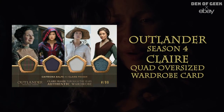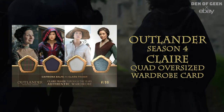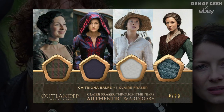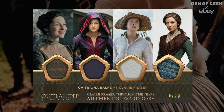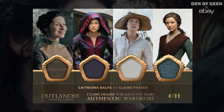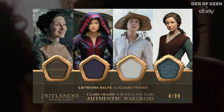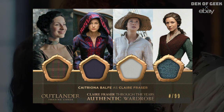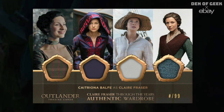Season four Claire quad oversized wardrobe card. Swatches on this wardrobe card include Claire's intricate plaid dress she wore to the gathering in season one, her purple silk Brunswick from Paris season two episodes, her all-white linen shirt from season three, and her teal linen jacket in season four.